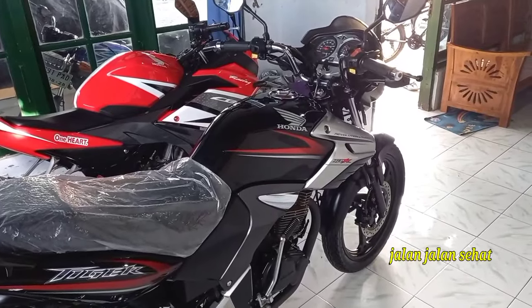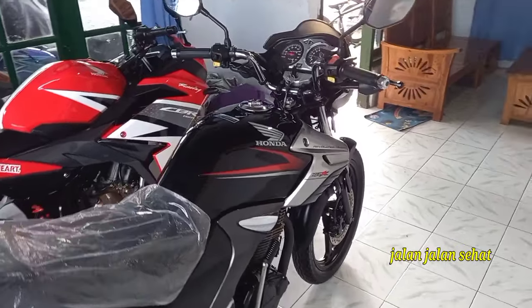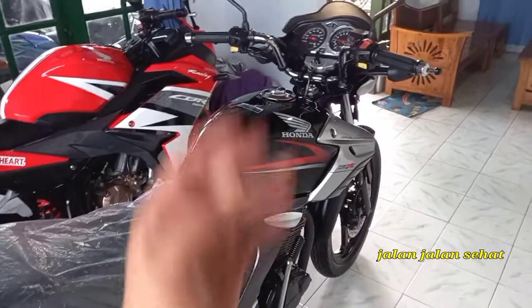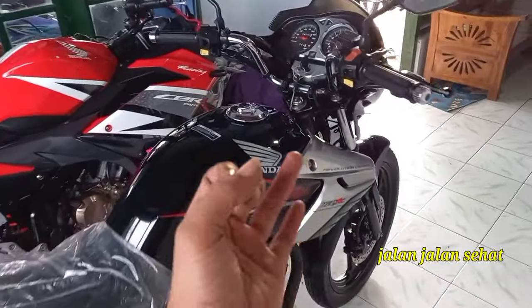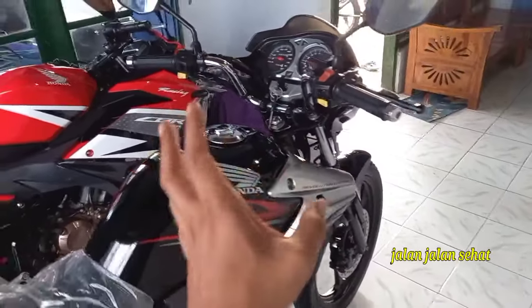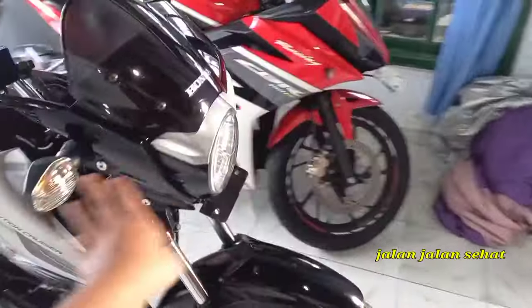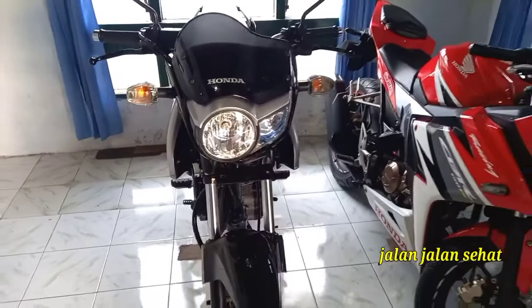Dan ini yang baru datang, si tigre revolution VC yang sangat laris banget untuk motifnya ya. Motif hitam stripping merah, ini produk terakhir sampai tahun 2010. Jadi 2008 sudah ada VC kayak gini teman-teman, sampai 2009, sampai 2010 awal, kemudian keluar barong lagi. Mungkin dulunya motor ini enggak laku karena tampilan dari segi headlamp-nya itu culun teman-teman.